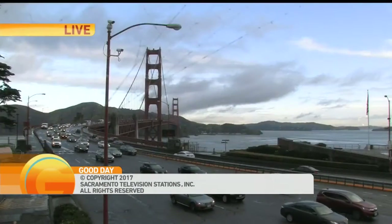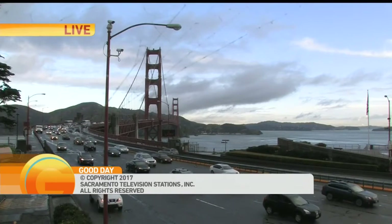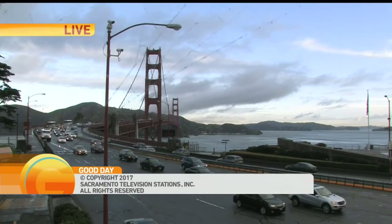New at 8: we're live at a new retirement community to see what makes it different than others. And we'll give you a live look this morning at the Golden Gate Bridge — a beautiful shot, you can see the clouds overhead, traffic moving smoothly. Coming up in the 8 o'clock hour, find out more about your Monday forecast.